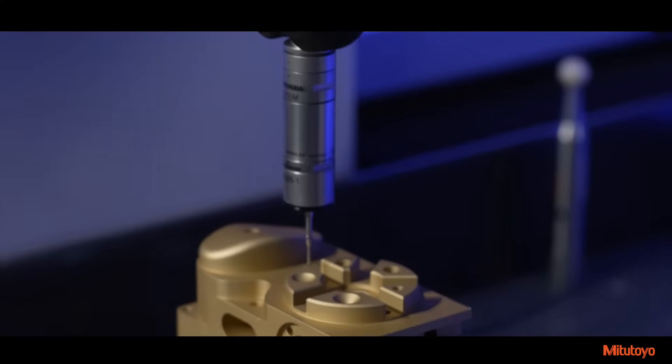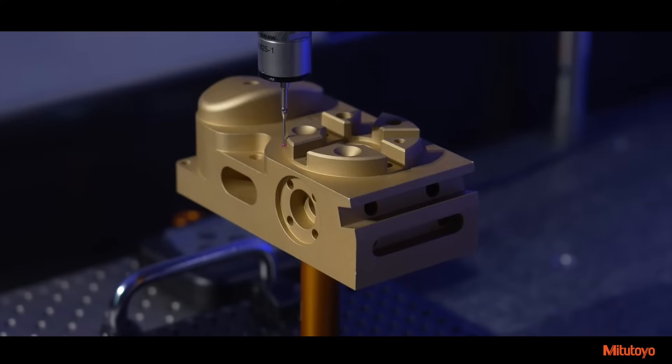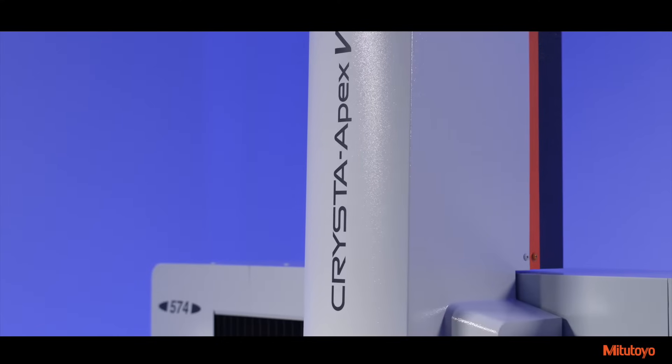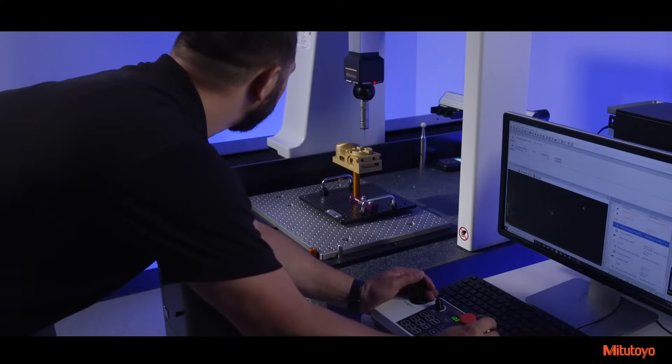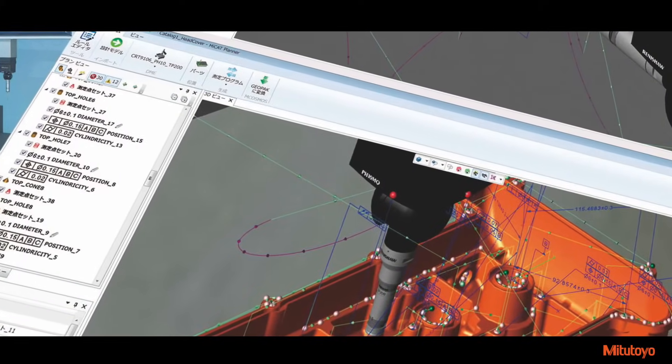The Apex-V delivers high-speed, highly accurate measurements for small to large-sized workpieces of any shape. The new Krista Apex-V series CMM drastically shortens measurement time by allowing the user to set measuring paths for high-speed scanning, additionally employing the use of 3D and active scanning of complex workpieces.